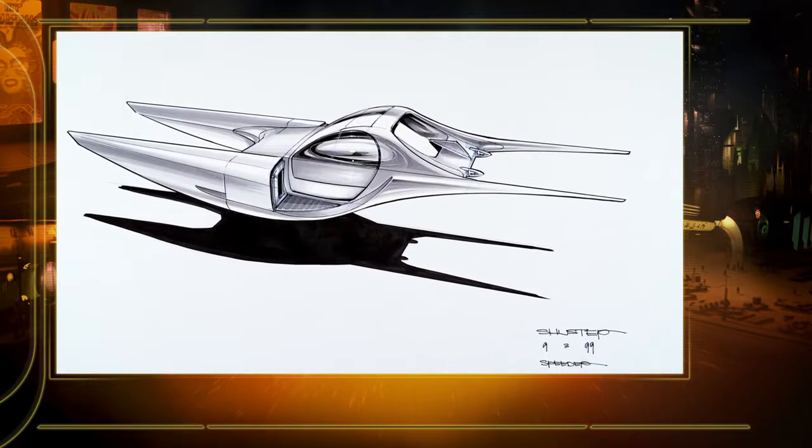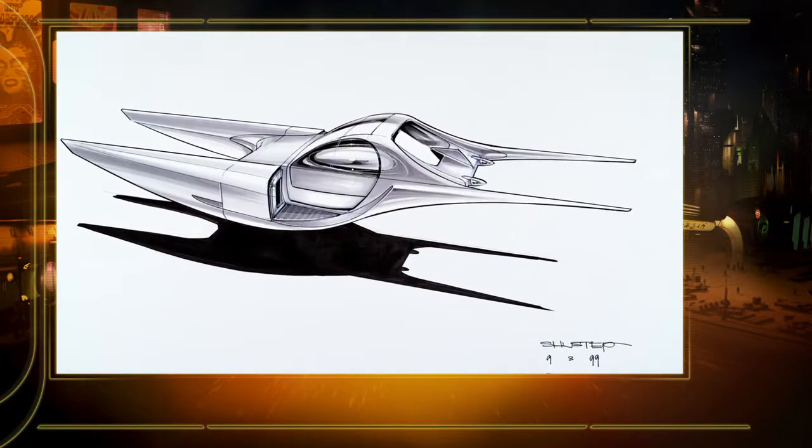In fact, there was a piece of artwork that showed a Kaminoan with his head tucked down low and forward, trying to fit into the speeder — which didn't really seem to work. It's probably just as well they didn't end up using them. But it was interesting that the design got repurposed for another character later on.